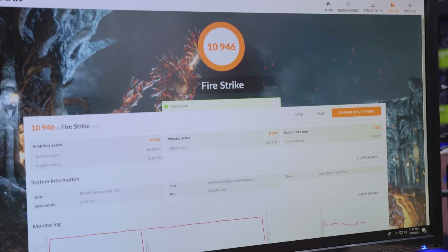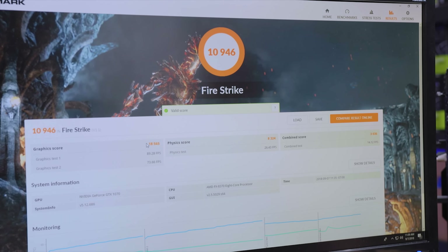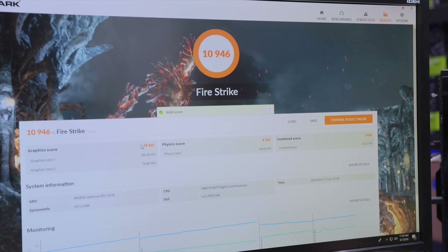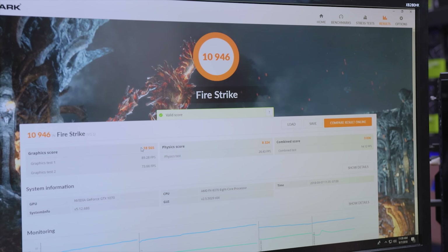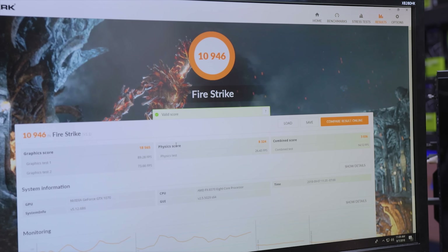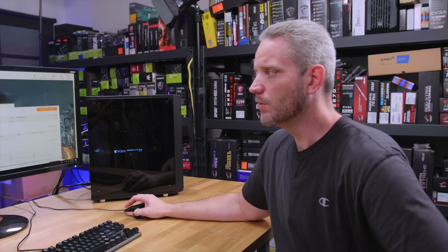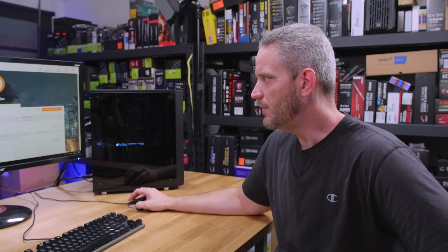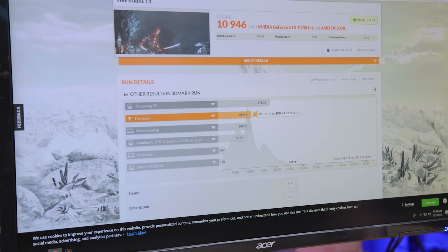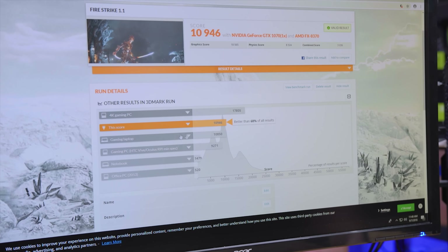Not terrible, nothing to write home about. Our graphics score is actually decent at 18,565. That is probably ever so slightly below where we were seeing this during our initial 1070 testing when Pascal first launched two years ago. So in this test we weren't really seeing the GPU be limited by the CPU. Comparing our results online, we're in the upper half — not quite a 4K gaming PC, but better than a gaming laptop.